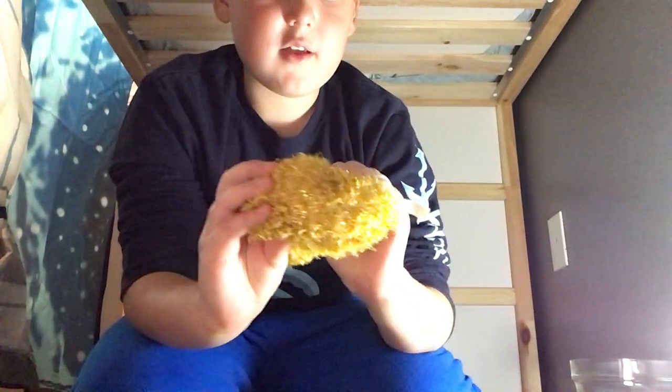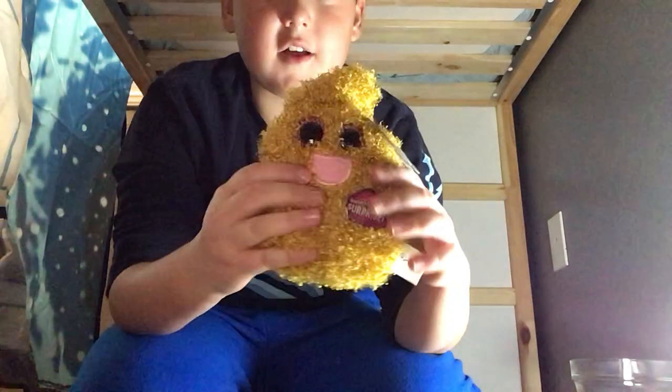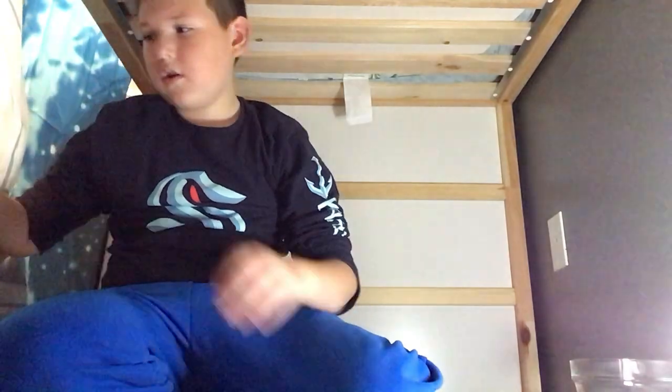Alright, what do we got next? I think this is the last plushie. Oh, we got another one of these — it's another squish thing. Out of the bottom, it's super sparkly. This definitely feels a lot better than the first one. I think I like this one more.